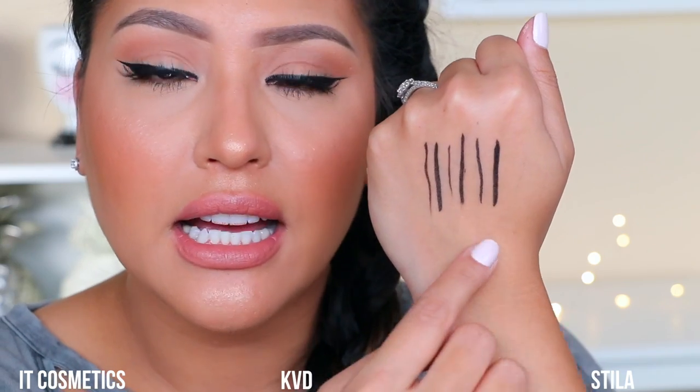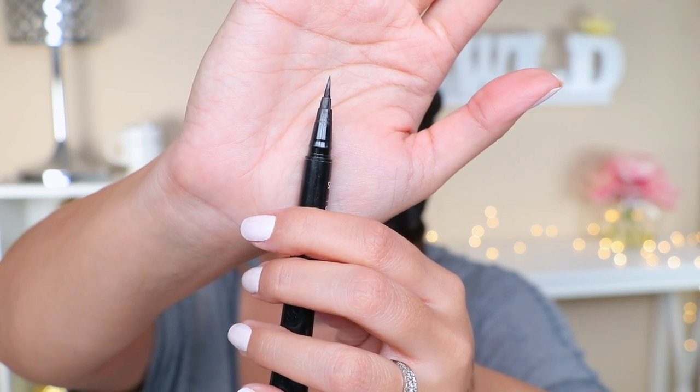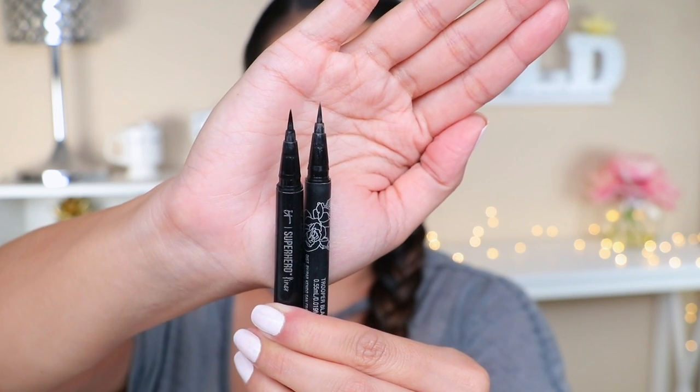If you're trying to pick one that looks the most matte, I would go for the Stila. The Trooper and It Cosmetics look basically the same in finish, but in person when you have your makeup on you can't really tell there's much sheen — the studio lights are making it look more reflective. So just keep that in consideration. Now we're going to go into the comparison of the brushes. The It Cosmetics has a really nice fine tip, and the Kat Von D is comparable, except the Kat Von D has a much more defined, sharper tip.